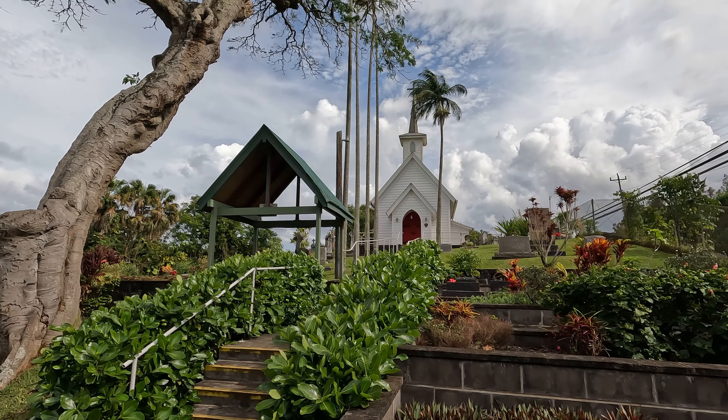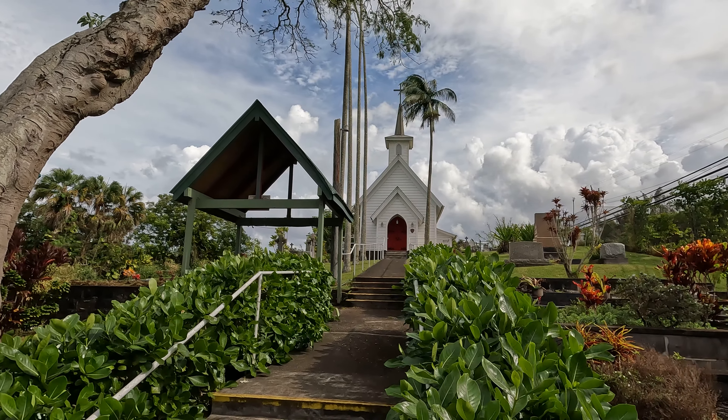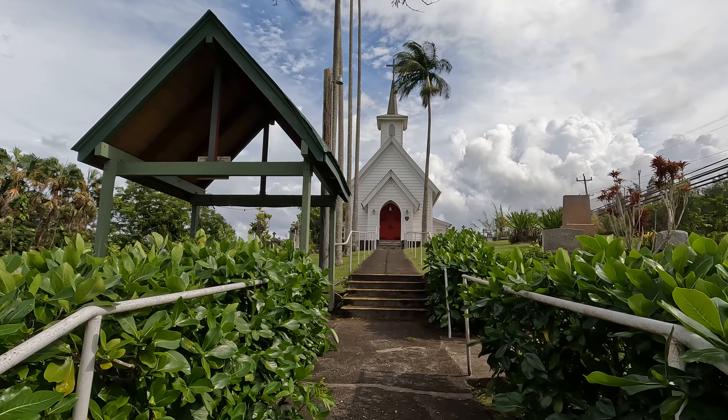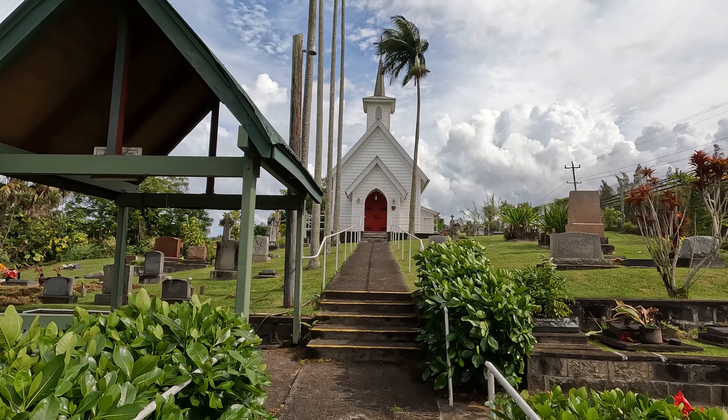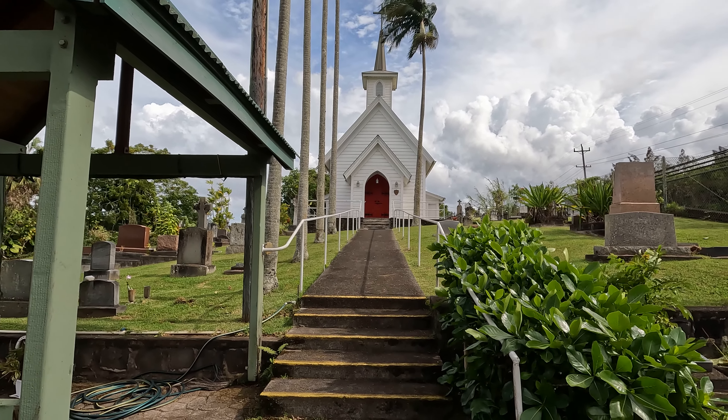They have another little church up on the hill called St. Augustine's Church. It's very small and very cute — it's actually one of the better ones I've seen in a long time. It's fantastic. It's built of wood, very small. The color is white and the door is red. I like it — it's very typical for what they built here a long time ago in Hawaii.